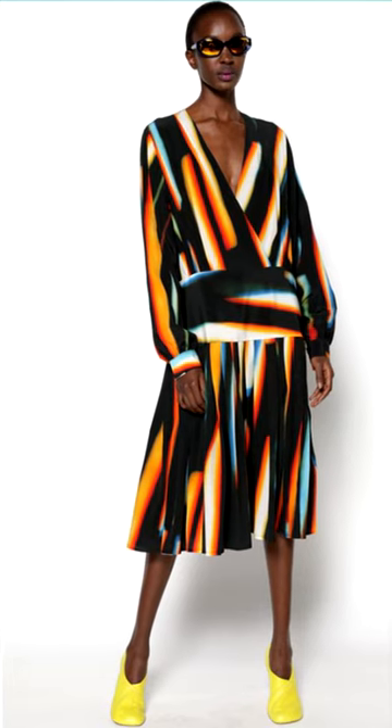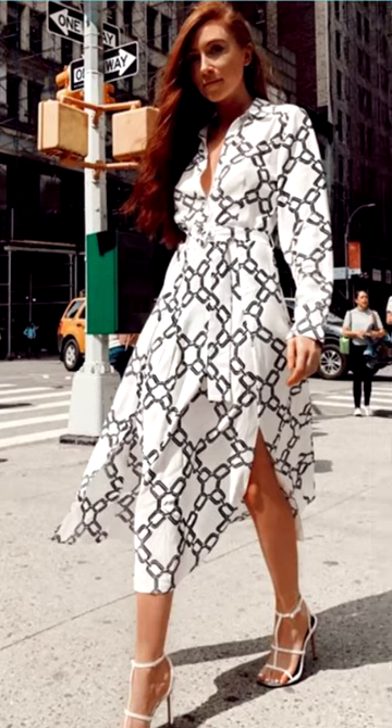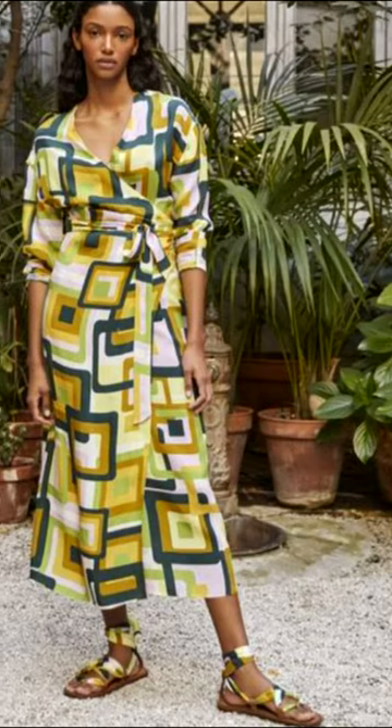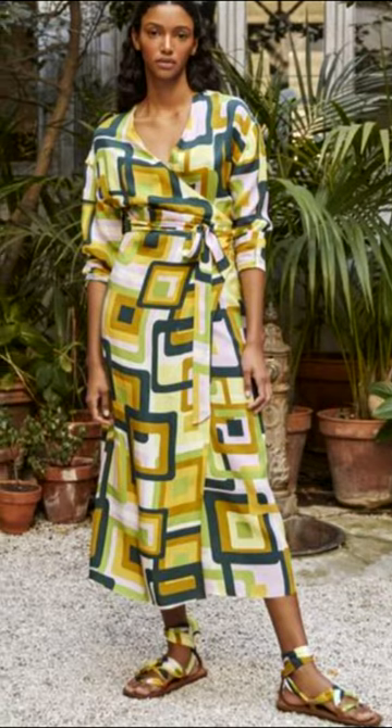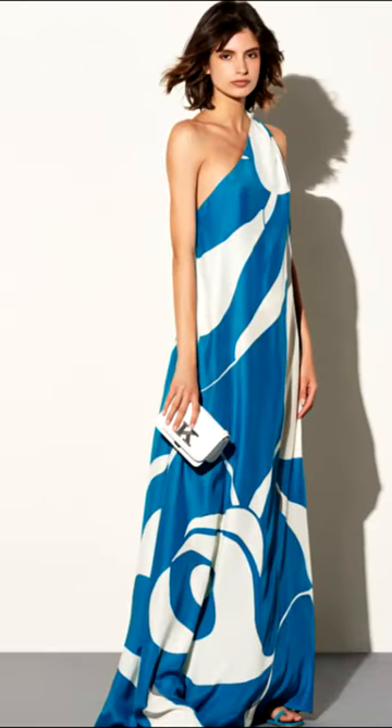Sophisticated and relaxed at the same time, this is how one of the most elegant prints of our time can be characterized: abstraction. This pattern can hide many styles and formats of painting, landscapes, geometric and floral motifs.